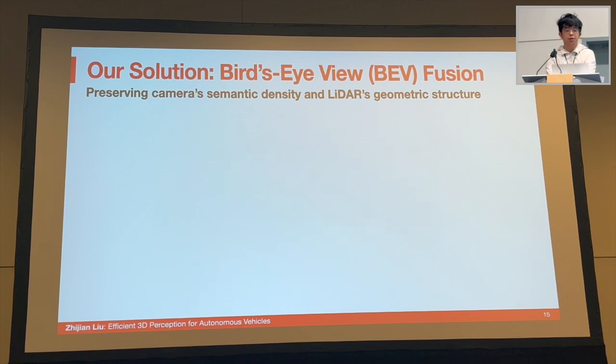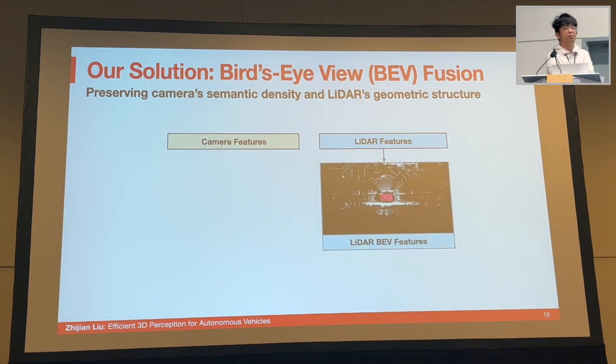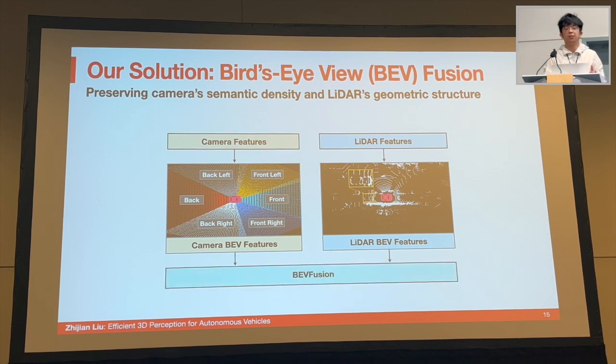In this project we adopt the bird's-eye view as a unified representation — a common space between the camera and LiDAR. This is friendly to almost all 3D perception tasks because their output space is usually also in bird's-eye view. More importantly, the transformation to bird's-eye view keeps both the geometric structure and the semantic density. Converting the LiDAR feature to bird's-eye view is really simple — we just flatten the point cloud along the height dimension, and it still recognizes the car after flattening. For camera features, we project all six cameras onto the unified bird's-eye view space, where different regions of the BEV feature map respond to different cameras with different orientations. Finally, we can do element-wise fusion to perform the perception tasks.